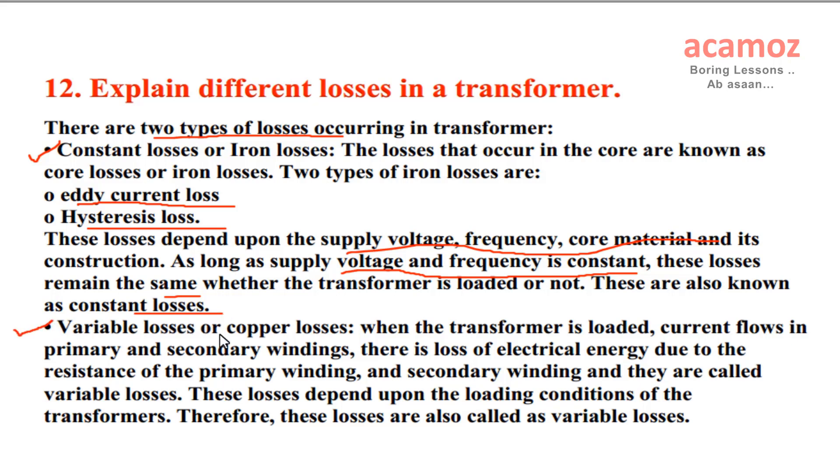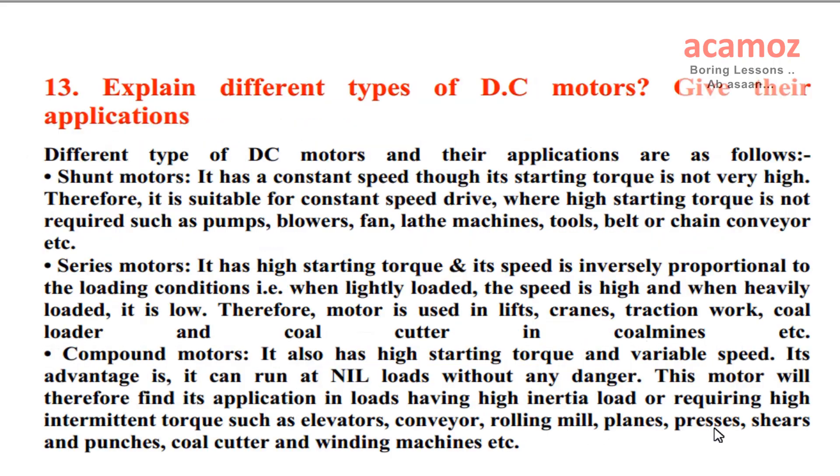Variable losses or copper losses: when the transformer is loaded, current flows in primary and secondary windings. There is loss of electrical energy due to the resistance of the primary winding and secondary winding, and they are called variable losses. These losses depend upon the loading conditions of the transformer. Therefore, these losses are also called variable losses.